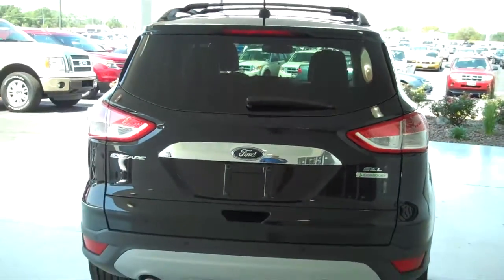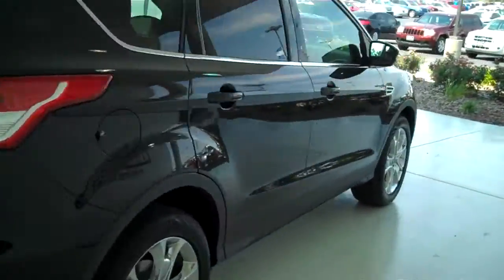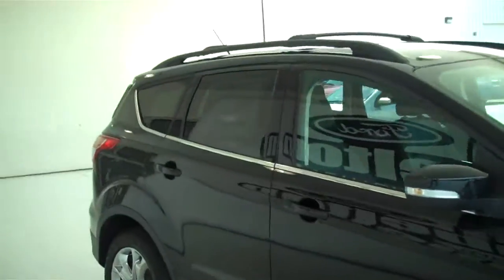You can see this vehicle in all of our inventory at mh4.com, or come out and see us in person at the big corner of 119th and Kellogg. That's Mel Hamilton Ford. Thanks for looking.